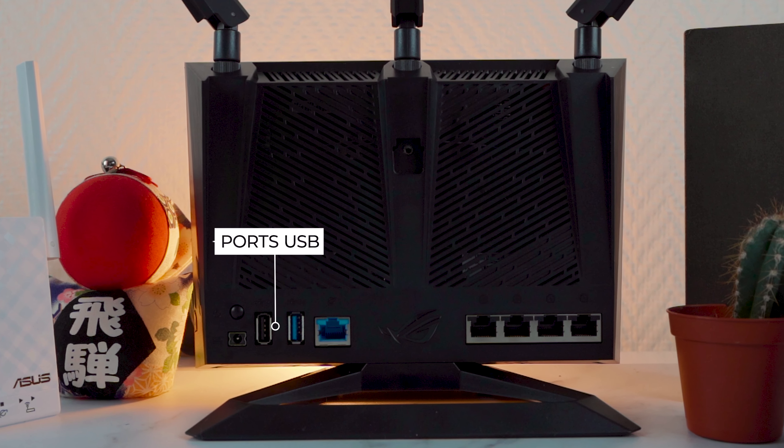Regardons maintenant comment diminuer et réduire sa latence avec des paramétrages de niveau 1 sur ce routeur. Il faut se rendre sur le menu accélération de jeu, où vous avez deux priorisations du ping et de la latence de niveau 1. Sur l'Asus ROG Rapture GT-AC2900, si vous utilisez le mode câblé, vous avez un port qui va prioriser automatiquement le trafic par rapport au reste du réseau, c'est ce qu'ils appellent le périphérique de jeu. Si vous possédez un ordinateur Asus, vous bénéficiez également de la technologie Game First 5 qui priorise automatiquement le trafic provenant de ces machines.